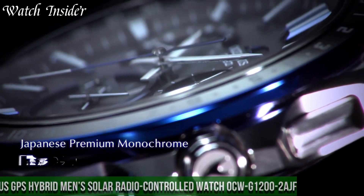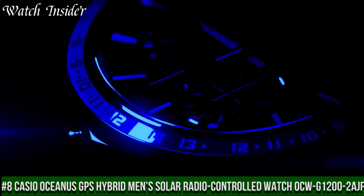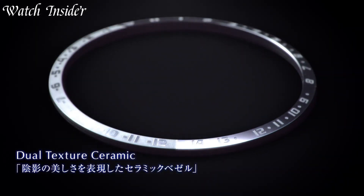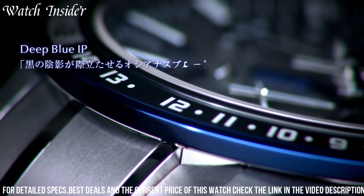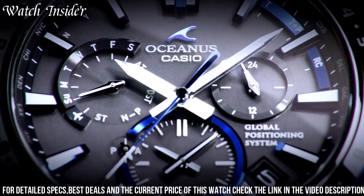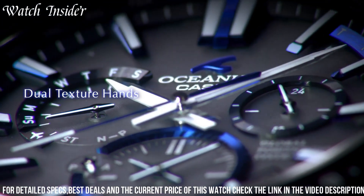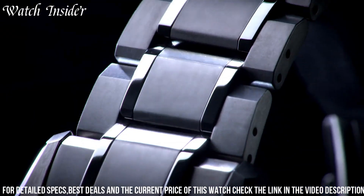Number 8: Casio Oceanus GPS Hybrid Men's Solar Radio Controlled Watch OCWG 1000-202 AGF — a stunning timepiece combining cutting-edge technology with a sleek and stylish design. It features GPS hybrid waveceptor technology, ensuring it always displays the correct time and adjusts automatically to any time zone. It is powered by solar energy, making it a sustainable choice for watch enthusiasts.